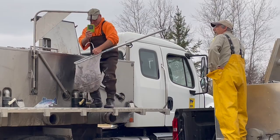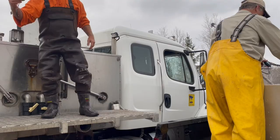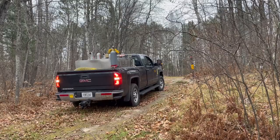The trout that we're stocking today, which happen to be rainbow trout, are really not a lake species. But what we've found over the years, going all the way back to at least the 1940s, is that anglers really like having opportunities to catch some of these trout.